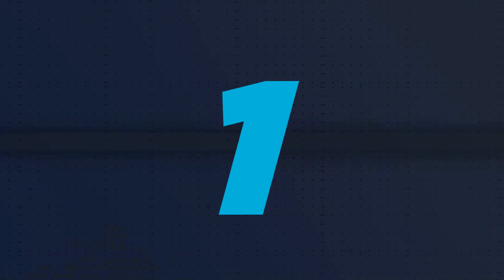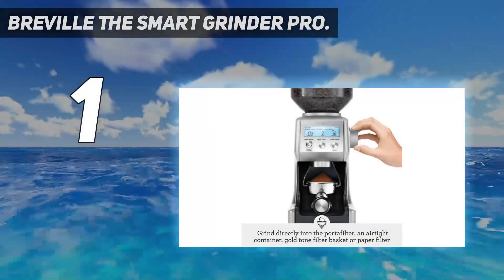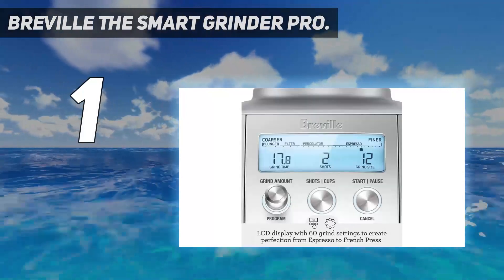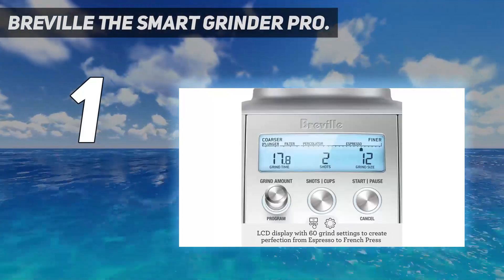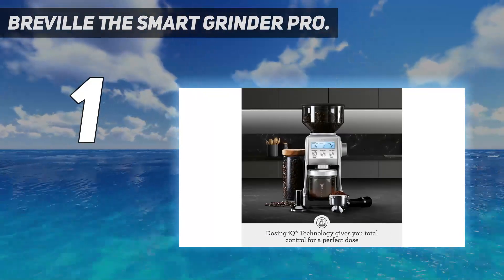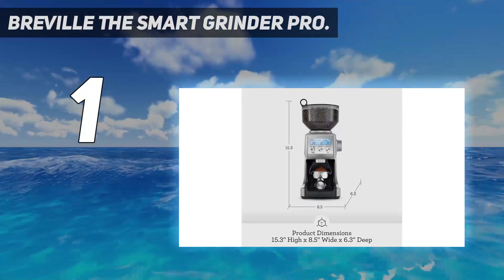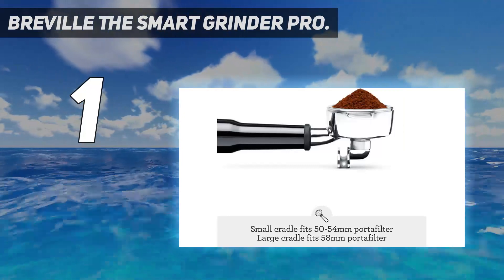And number 1: the Breville Smart Grinder Pro. If you're looking for the best possible starting point for your morning brew, we can't recommend the Breville Smart Grinder Pro highly enough. It earned the highest score in our all-important grind consistency metric and was a front-runner in every other metric. It can even grind finely enough to make proper espresso.